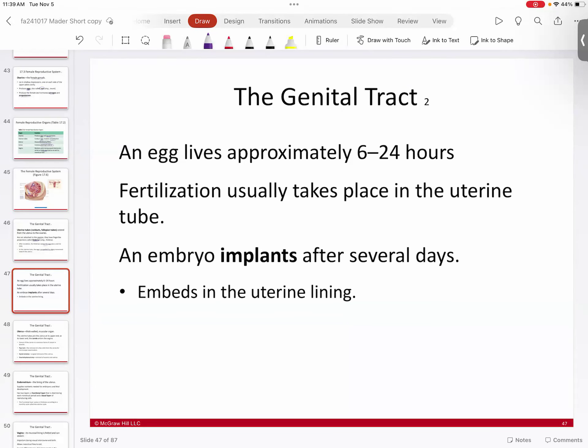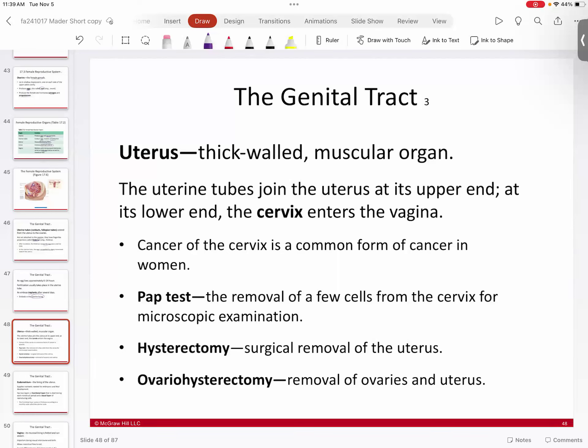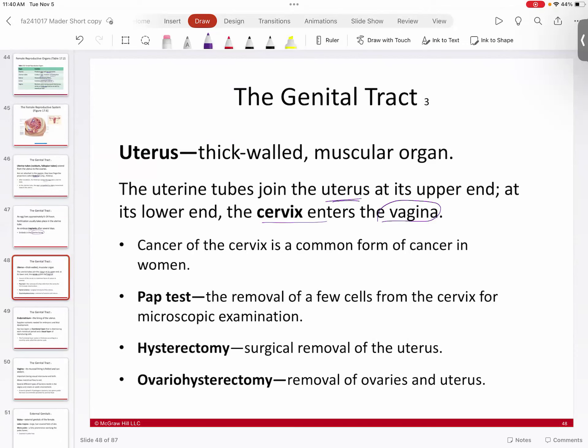Once ovulated, an egg lives for about 6 to 24 hours. Fertilization takes place in the uterine tube. Once fertilization occurs, embryonic development begins, and the embryo tumbles down the fallopian tube and implants itself in the uterus after several days, embedding into the uterine lining where development continues. The uterus is a thick-walled, highly vascular muscular organ. The cervix at the lower end opens to the vagina to receive sperm. Cervical cancer is common in some women; a Pap test removes cells from the cervical area to check for cancerous growth.